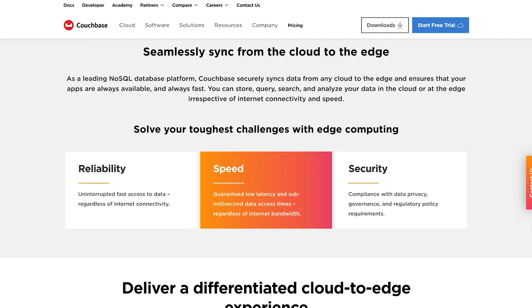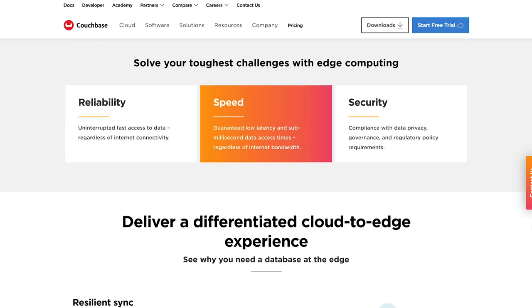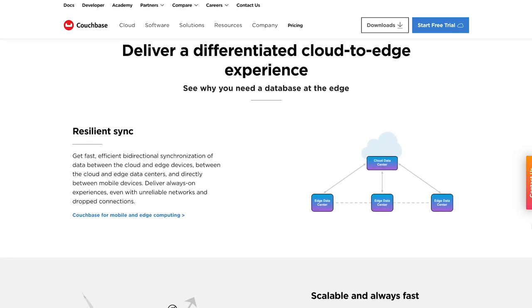Hi, my name is Wayne Carter. I'm Vice President of Engineering for Couchbase's mobile and edge computing products. Couchbase fits into the 5G landscape as the perfect database for business-critical, stateful applications and systems.